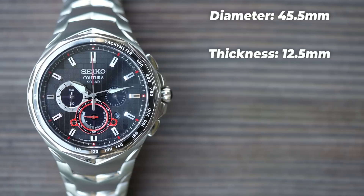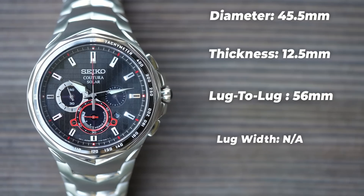Because of the integrated bracelet, lug-to-lug is a little misleading. On Seiko's website, they advertise it as having a 56 millimetre lug-to-lug, which sounds gargantuan. And indeed, if this had a traditional case shape and was on a leather strap, it would be gargantuan. As it is, it's not that clear cut — I could never wear a watch that big normally, but this one fits me comfortably. Lug width is also misleading here because of the bracelet, so I'm marking it as not applicable. Seiko rather unhelpfully described this watch as having 15 millimetres between the lugs — trust me, ignore that figure. You're not putting this on anything other than the supplied bracelet.